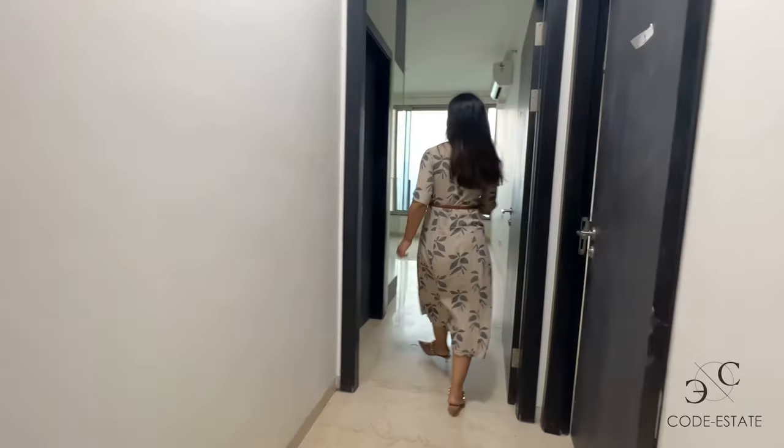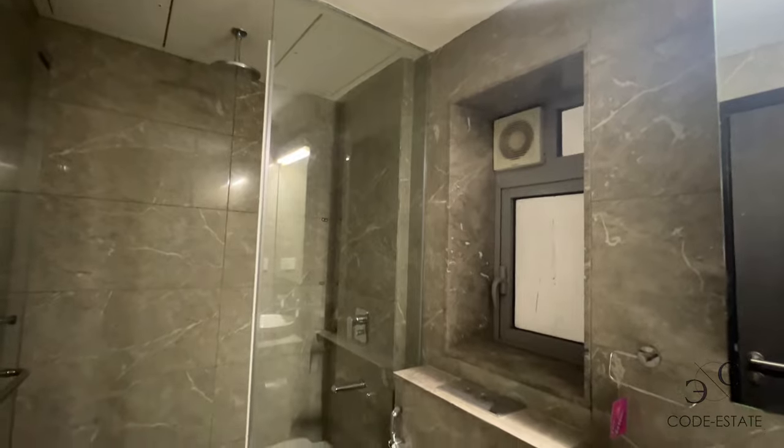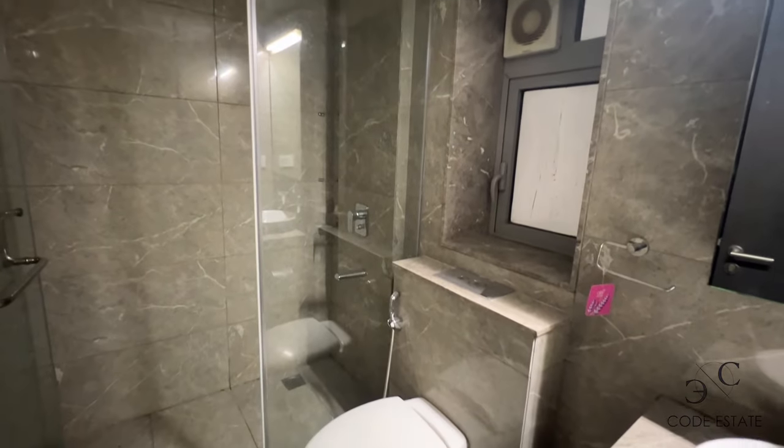This is the master bedroom. This is the attached bath and toilet — separate shower area with WC in the center and anti-skid flooring.